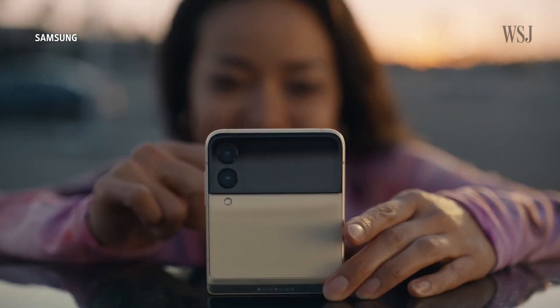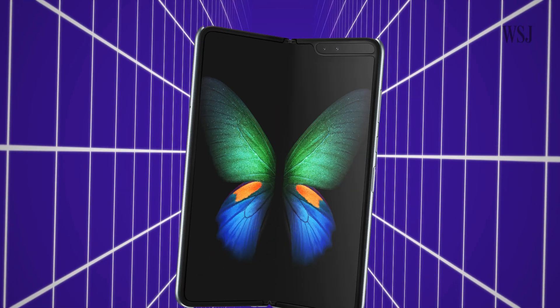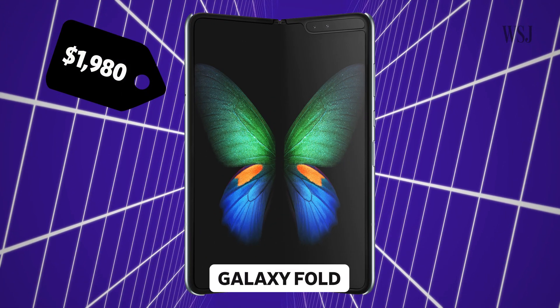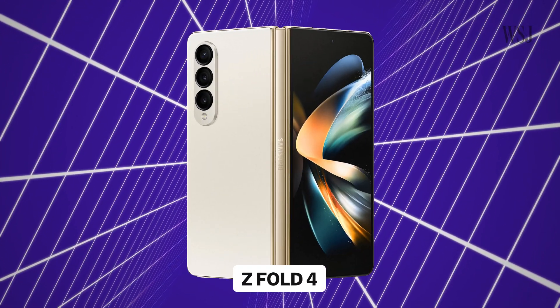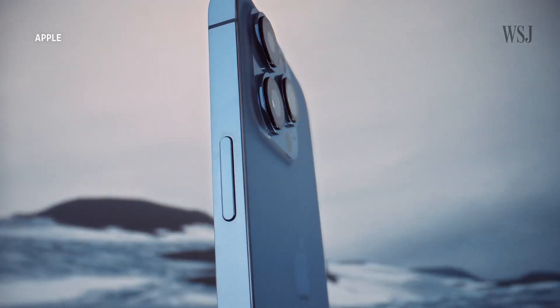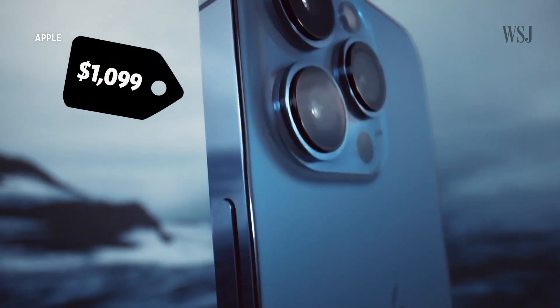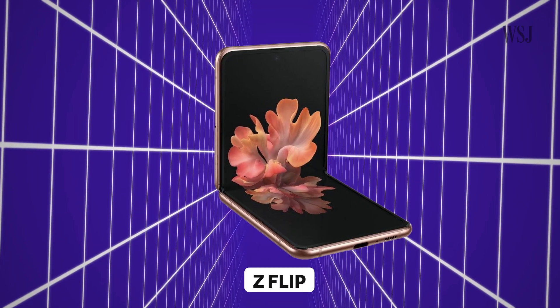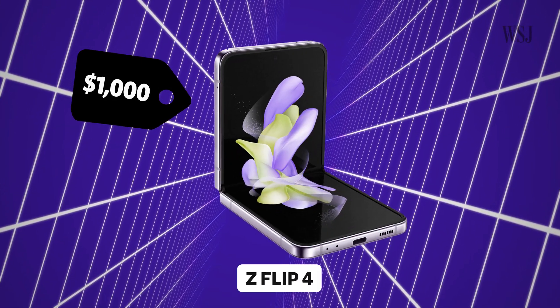Prices play a major role in how many people actually buy foldable phones. When the Fold first launched, it cost about $2,000 and was much too expensive to appeal to the masses. It now costs $1,800 — still significantly more than Apple's flagship iPhone 13 Pro Max, which costs $1,099. As for the Flip, it launched at $1,380 and is now selling for $1,000.